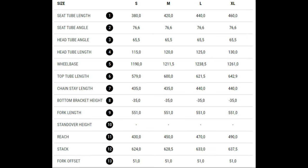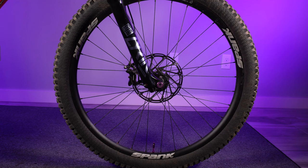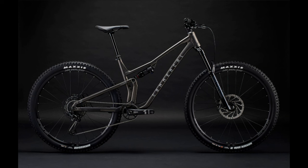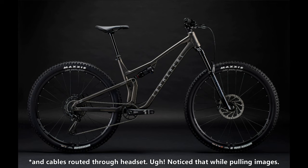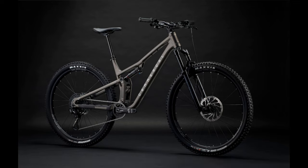It has a 65.5-degree head tube angle, 76.6-degree seat tube angle, with a 1,238.5-millimeter wheelbase. It has a RockShox Pike up front and a Deluxe Select Plus out back, four-piston TRP Trail Evo brakes with Spank rims — which is a nice rim despite how many times it says Spank on it. The only letdowns on this particular bike, in my opinion, are a press-fit bottom bracket and it uses a SRAM SX Eagle drivetrain. I've personally never used SX, but I've heard nothing but bad things about it.